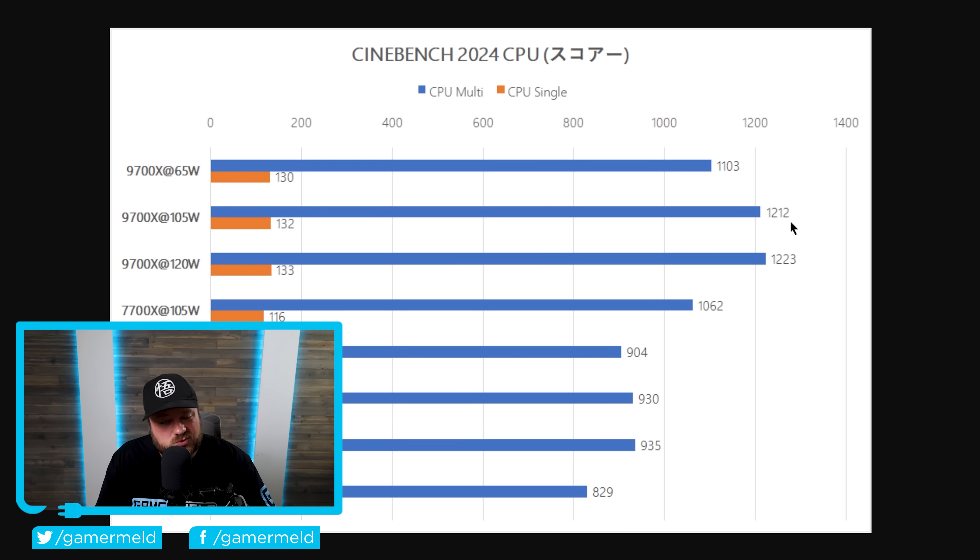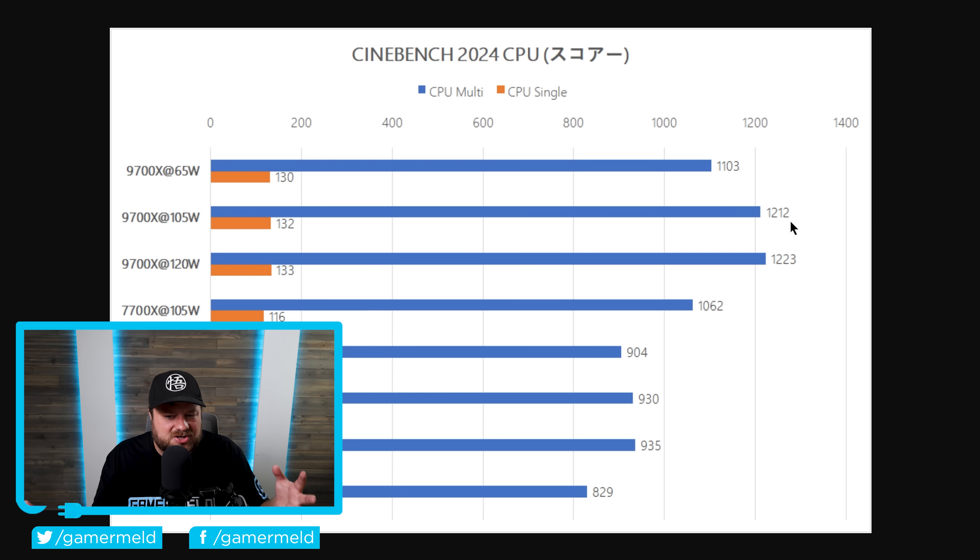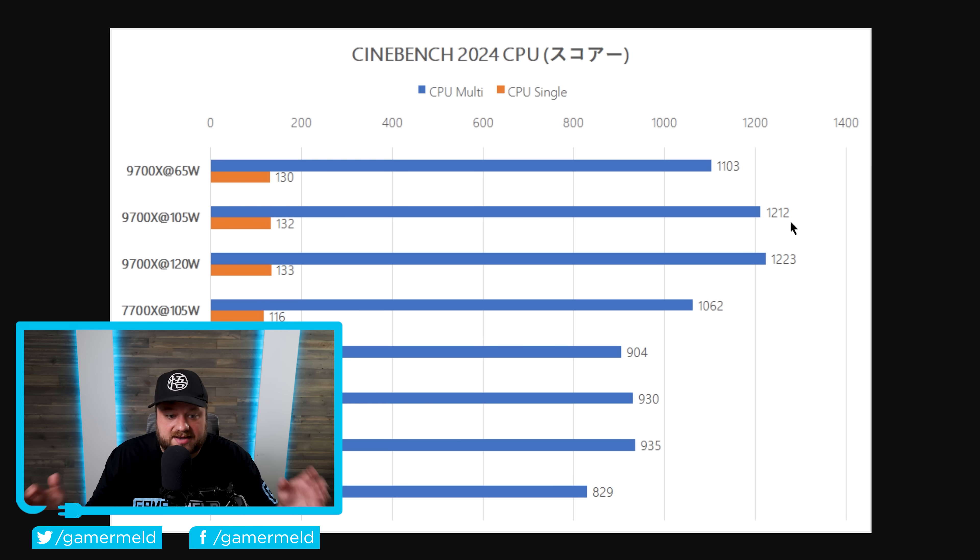The 9700X goes from 1103 to 1212 points in Cinebench 2024. Ultimately, if you have one of these CPUs and you do a lot of gaming but no professional workloads, just leave it at 65 watts. On the other hand, if you do professional workloads, you're definitely going to want to use that 105-watt mode.